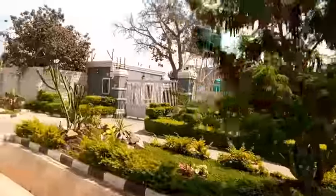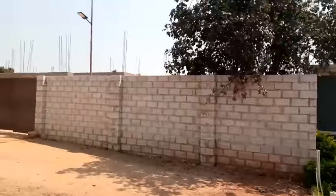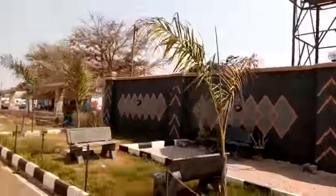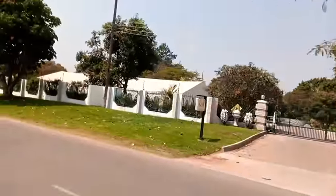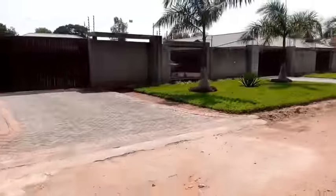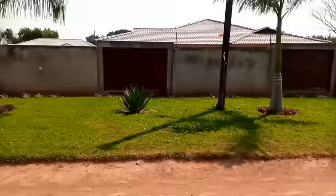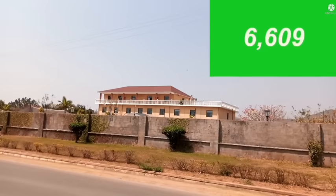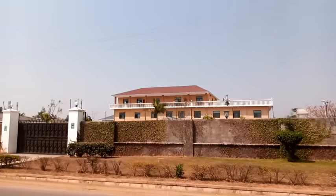This place happens to be my neighboring residential area — I live in the Avondale area, and next to Avondale is where you find this beautiful neighborhood. So this is the neighborhood of former president Edgar Lungu. Take a look at this place, ladies and gentlemen — it is really, really beautiful. No wonder I decided to make a video, and I'm not surprised why the president also decided to retire and settle in this particular area.